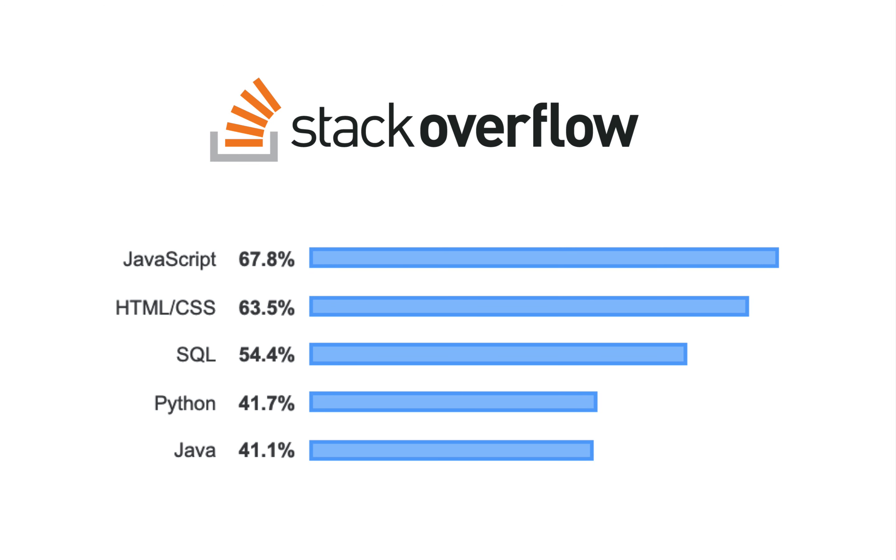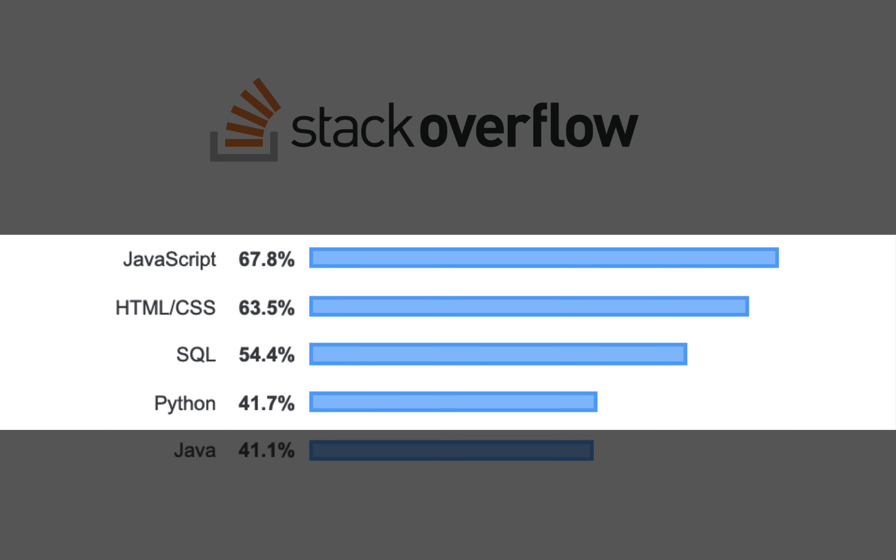According to Stack Overflow, SQL is the third most popular language, just after JavaScript and HTML. In fact, here at One Month, we teach HTML, JavaScript, Python, and SQL as the foundational languages that you need to know to be a developer.